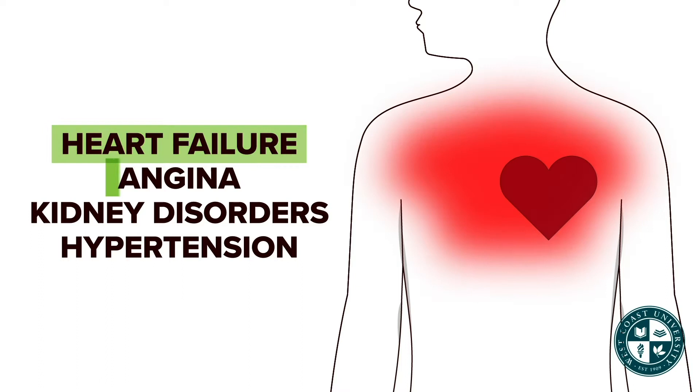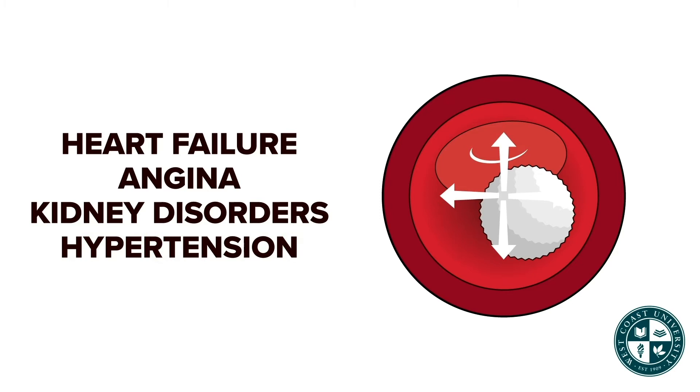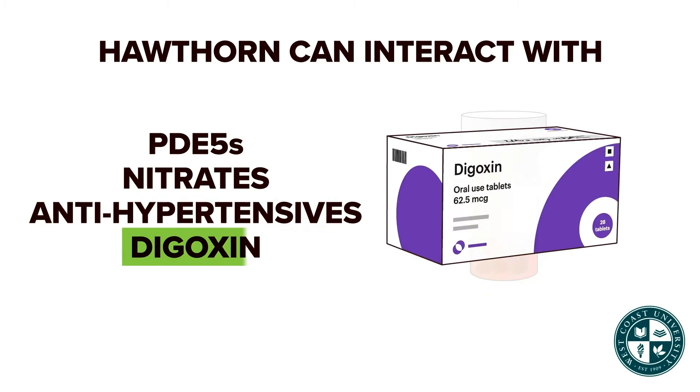Hawthorn is used for heart failure, angina, kidney disorders, and also to treat hypertension. It can interact with PDE5 inhibitors, nitrates, antihypertensives, and digoxin by increasing their effect.